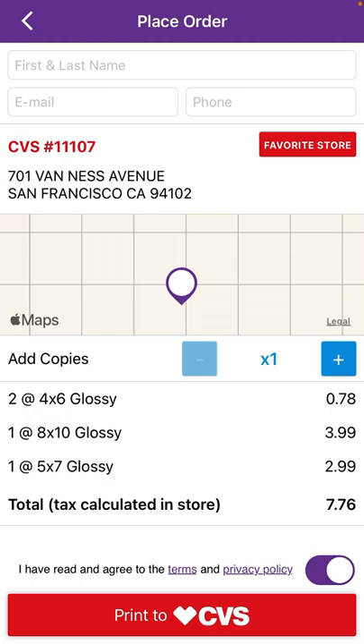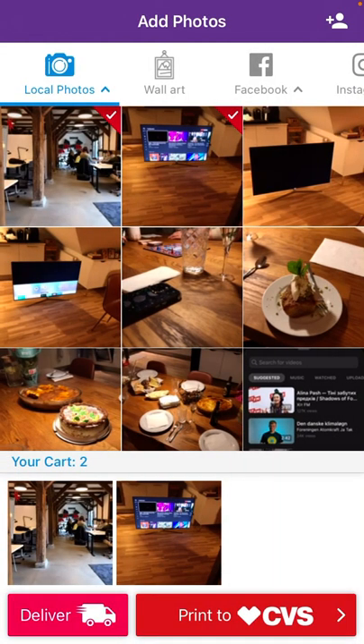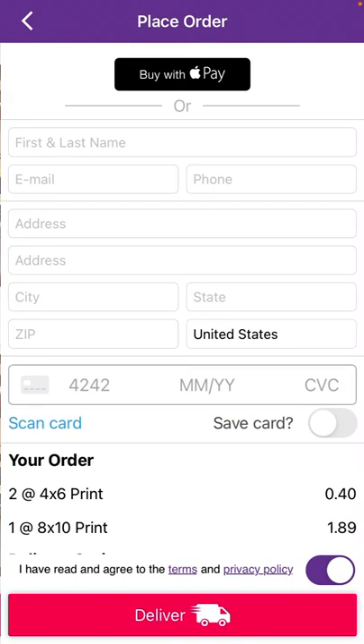Hope it can be helpful. Try out this app — it's super interesting and convenient. You can also select delivery, but there will probably be a higher price for delivery.